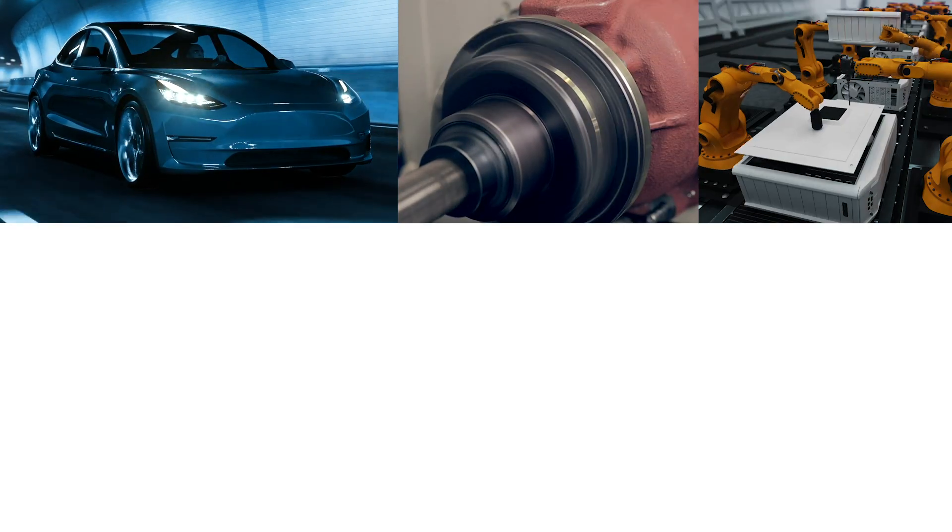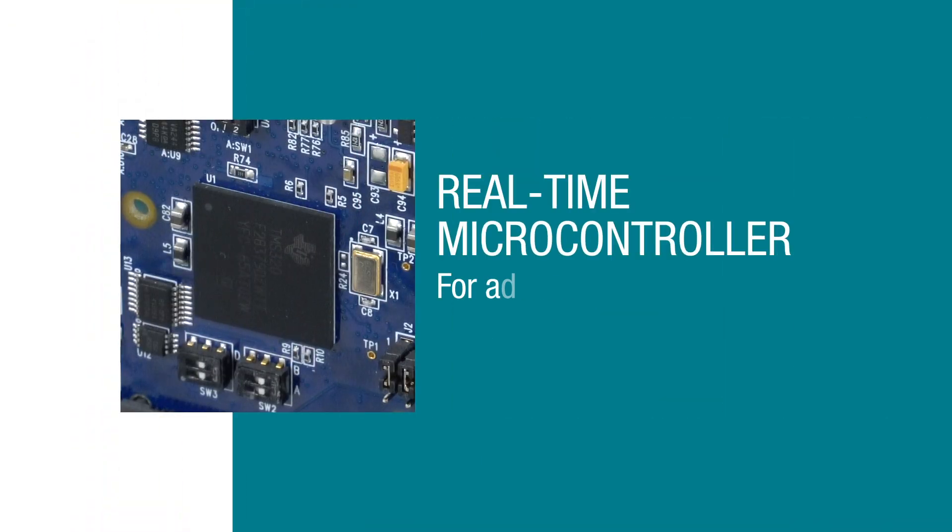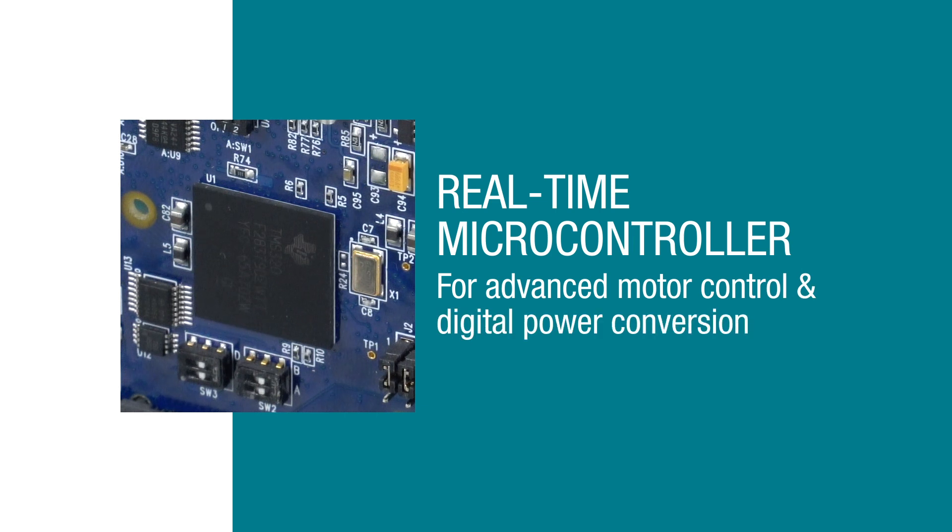What do an electric car, an industrial motor, a robotic arm, a wind turbine, and solar energy all have in common? They all need the power of a real-time microcontroller for advanced motor control and digital power conversion.